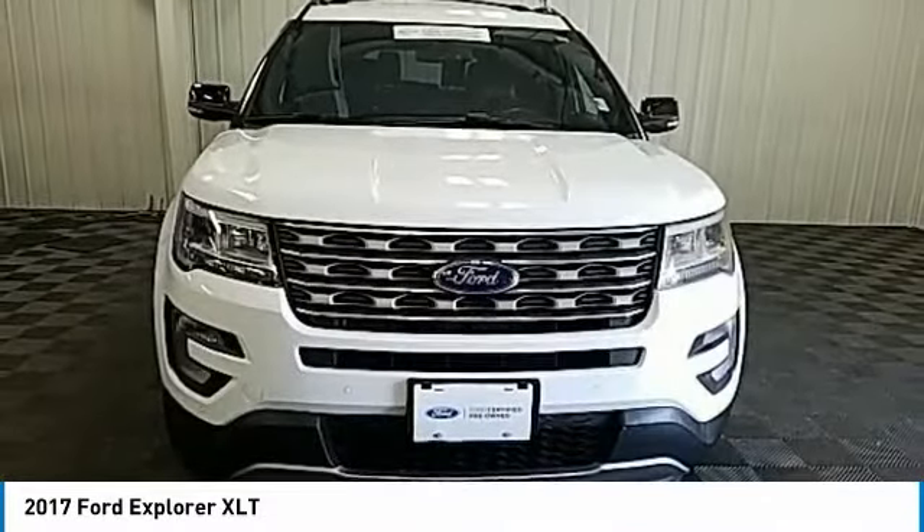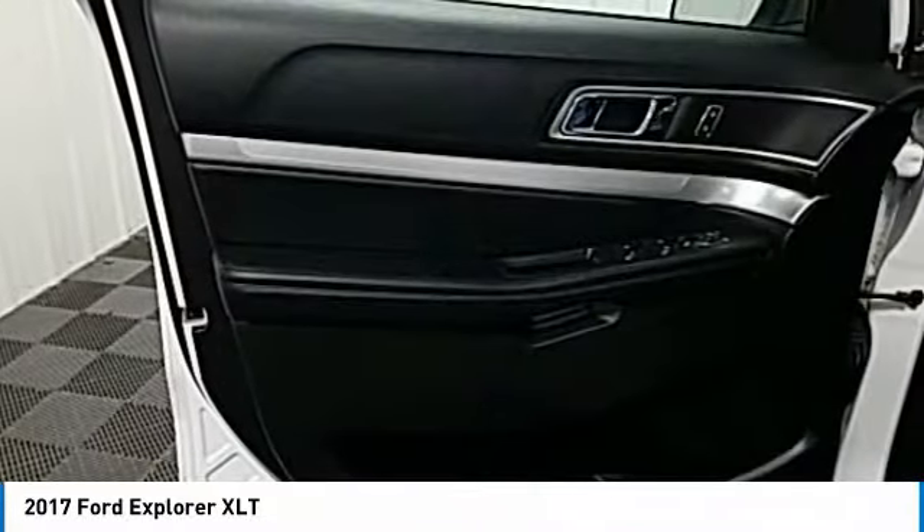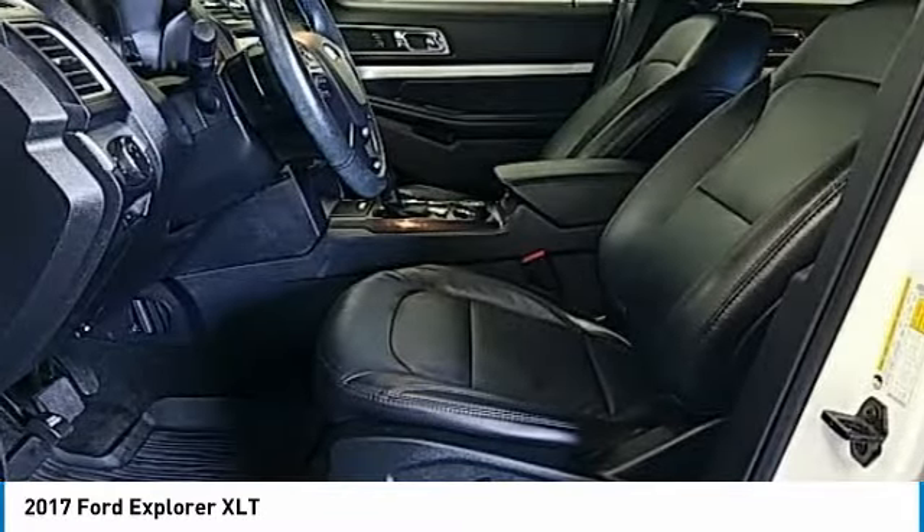4-wheel disc brakes, rear window defroster, rear window wiper, navigation system. Come see the car for yourself.